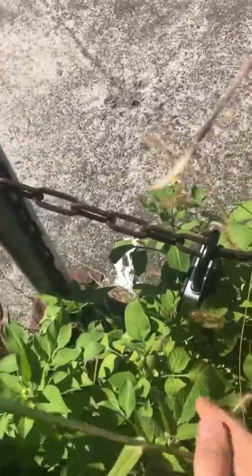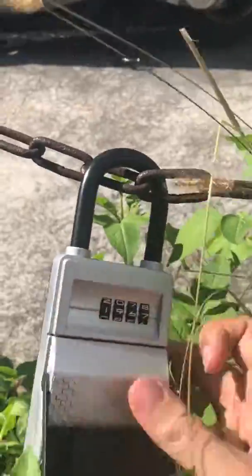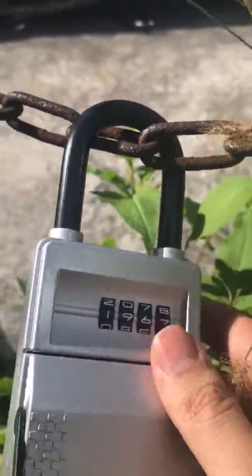It is located here at the end of the chain. Get the lock, pull it down — the code is one nine six seven.